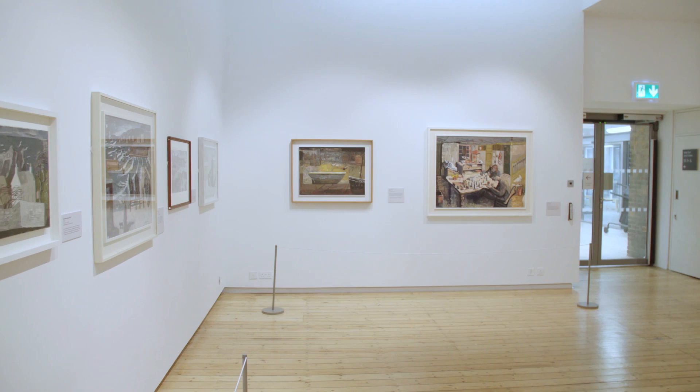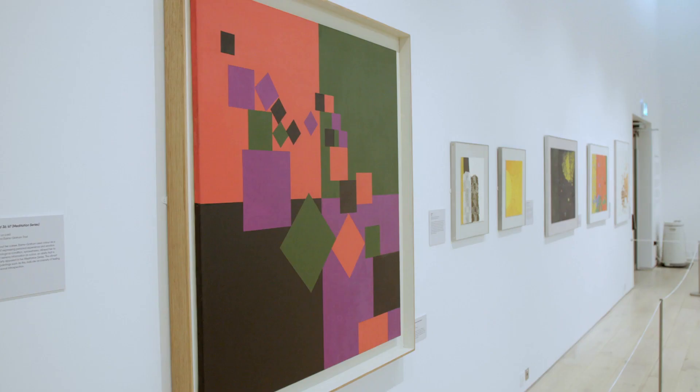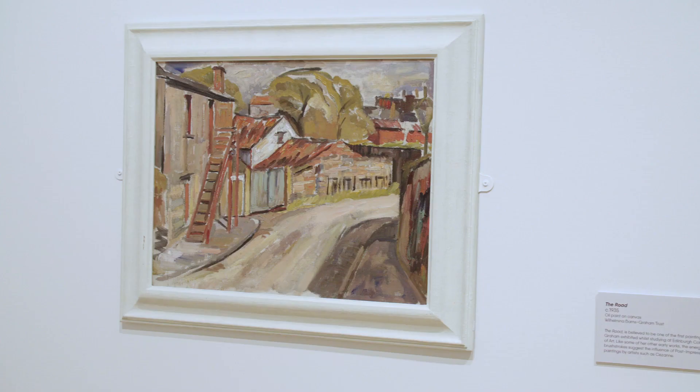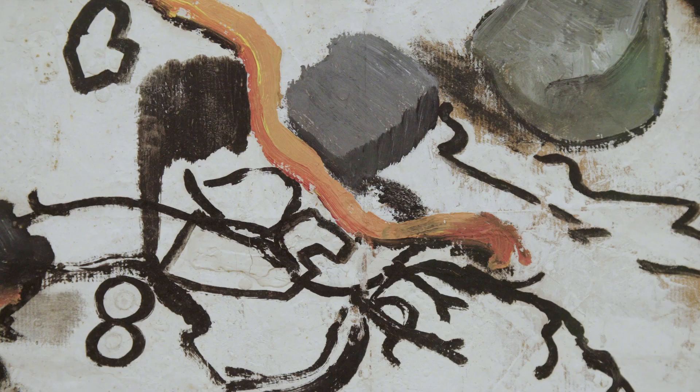This exhibition shows Barnes Graham's work from 1935, when she was still studying at Edinburgh College of Art, through to the early 1970s, and charts a progression from a figurative painter of the landscape to a pure abstract painter in the 1960s.